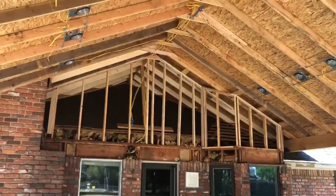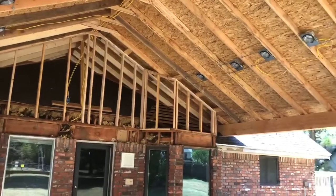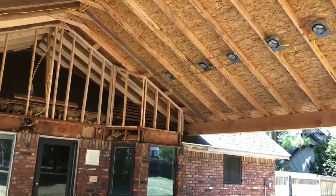We'd love to earn your business. SunriseConstruction.com. Thank you.